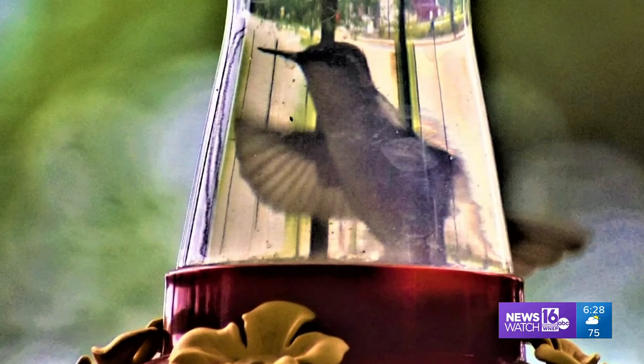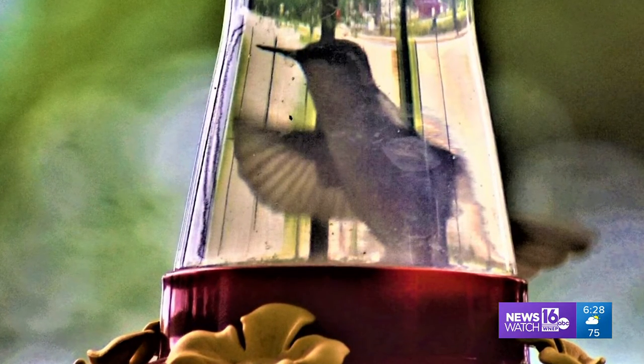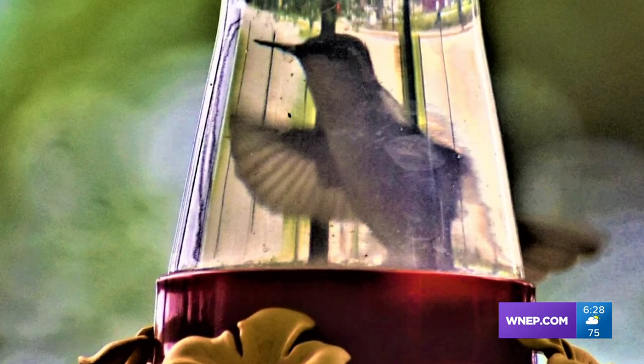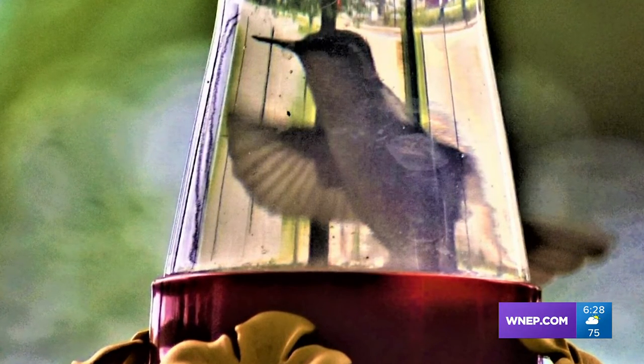A bit of an illusion here with one of the smaller things in the world. Nancy Free captured what appears to be a hummingbird trapped in a feeder. Not to worry — just taken on the other side.